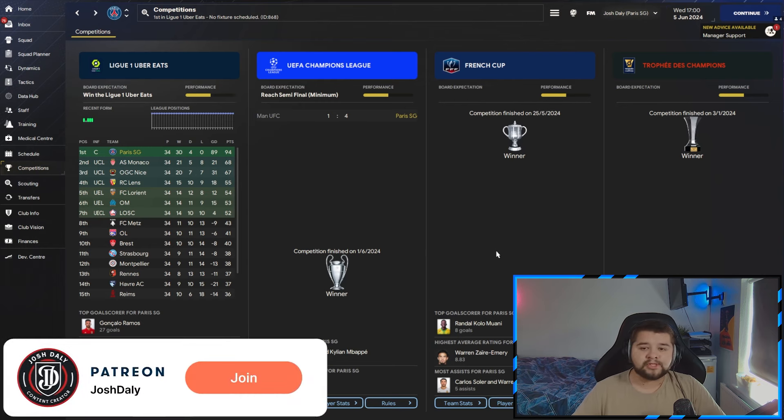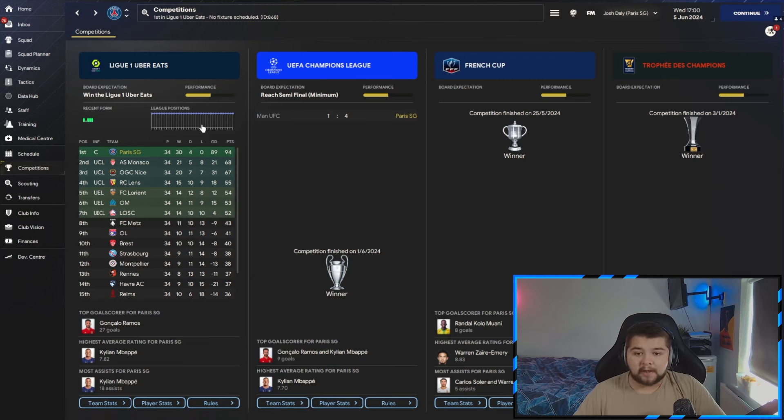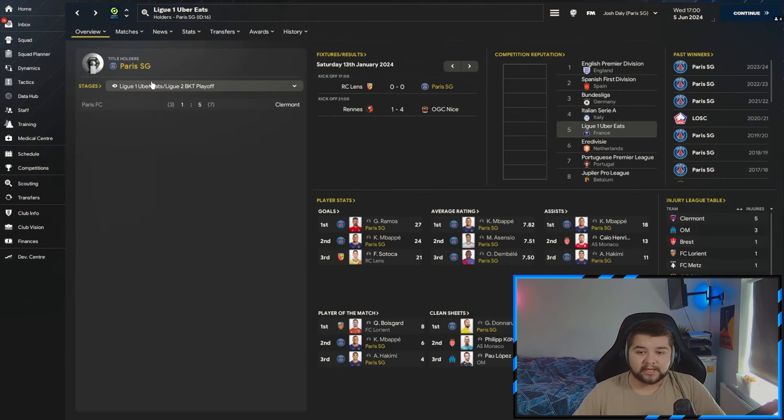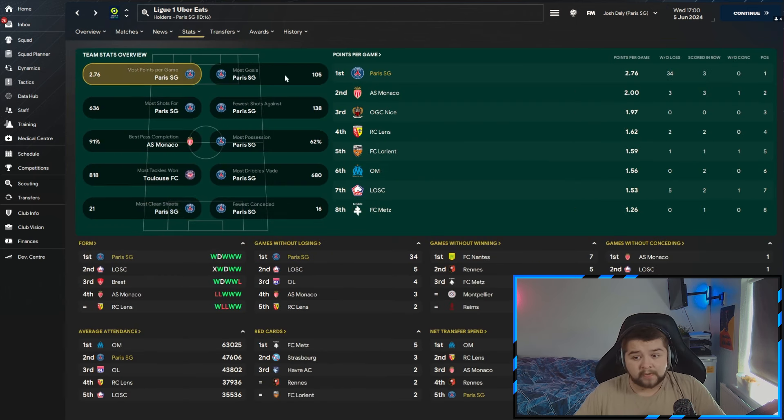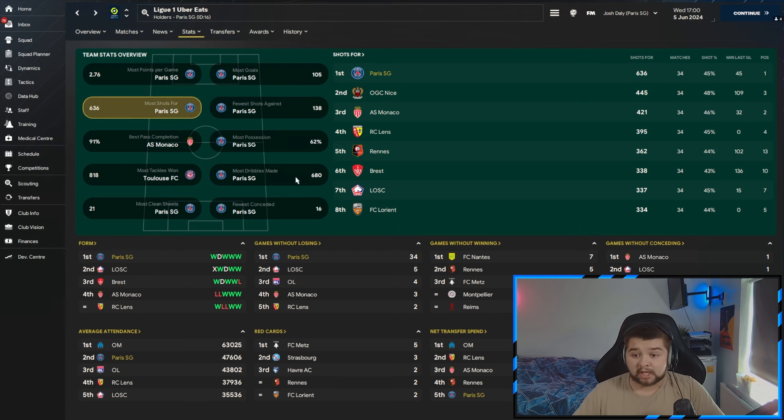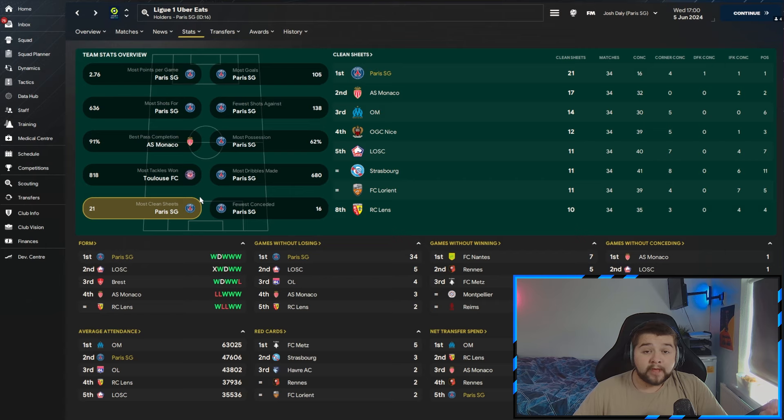Up next, the real powerhouse of the video: Paris Saint-Germain. Over in France, we win the quadruple — the French League, the Champions League in 4-1 fashion over Manchester United, the French Cup against Monaco in 3-1 fashion, and the Trophy de Champion against Toulouse in 4-1 fashion. Every single final made to look easy. Going over to the league table: again an invincible season — 30 wins, only 4 draws. Ramos outscores Mbappe. Mbappe, Asensio, and Dembele are first, second, and third in highest average rating. Assist-wise, Mbappe and Hakimi make the top three, and Donnarumma contributes with the most assists. Going over to team stats: most points per game, most goals, fewest shots against, most shots, most possession, most dribbles made, fewest conceded, and the most clean sheets. We only lost in two stats, and only one I would have wanted — the pass completion. Nearly a perfect sweep, but still absolutely ridiculous.